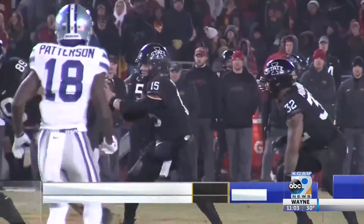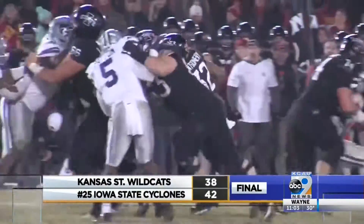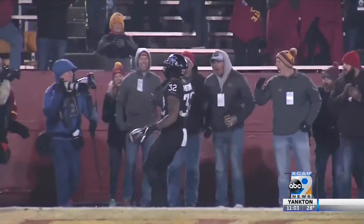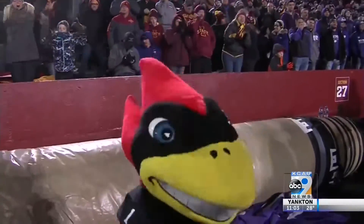The Wildcats led at one point by 17 in the fourth, but the Clones rattle off 21 points. This 18-yard run from David Montgomery caps off the comeback, and the Clones are going to take this one 42-38.